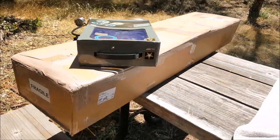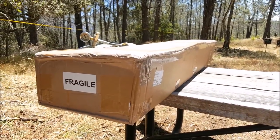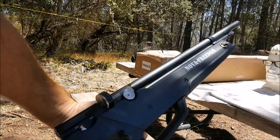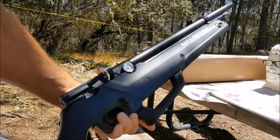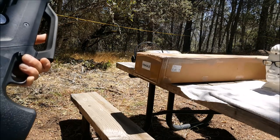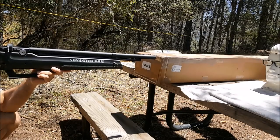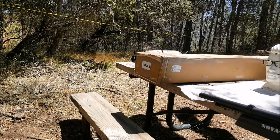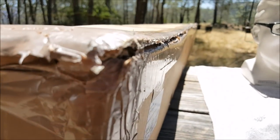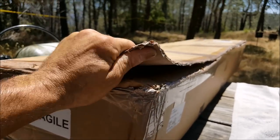Tom and I are going to unbox this bad boy. I forgot my switchblade today, so I think I'm going to have to shoot this box open with the Nova Freedom. This is the Nova Freedom, which was Air Gun of the Year according to me. I must have missed the first shot, but I actually shot this thing completely open — it took me less than 10 shots, so in less than one clip, I opened this package. Amazing.